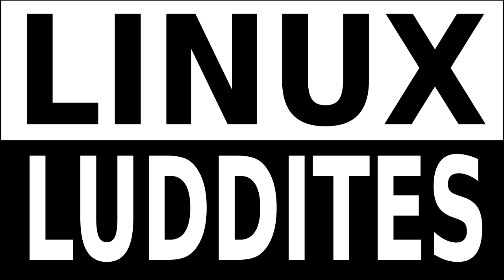Linux Lodice, Episode 92, 28th of November, 2016.